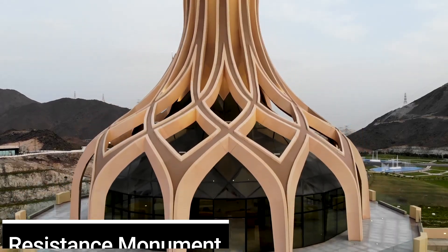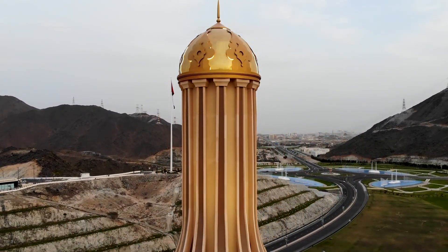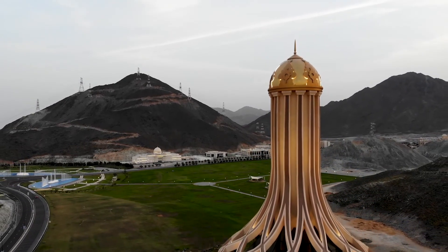Now we're heading to that building over there — it's called the Resistance Monument. In the 15th century the Portuguese tried invading Khor Fakkan but the people withheld their defenses. As a result they built this to showcase their hard work and determination to be free.